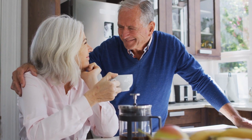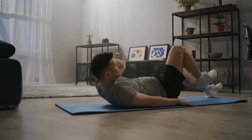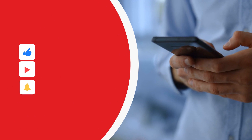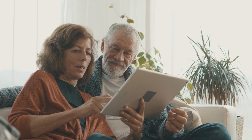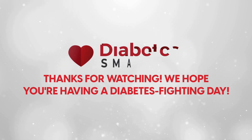Overall, regulating your HbA1c levels all comes down to your lifestyle habits. Adjust how you eat and how you move in between eating to get your long-term glucose levels within a healthy range. What habits do you use to reduce your HbA1c levels? Share your thoughts with our community in the comment section below — it might just help someone in need. Please like this video, make sure to subscribe to our channel, and we're Diabetes Smarts — it's our mission to bring you the best tips and tricks to help you fight obesity and diabetes. Thanks for watching!